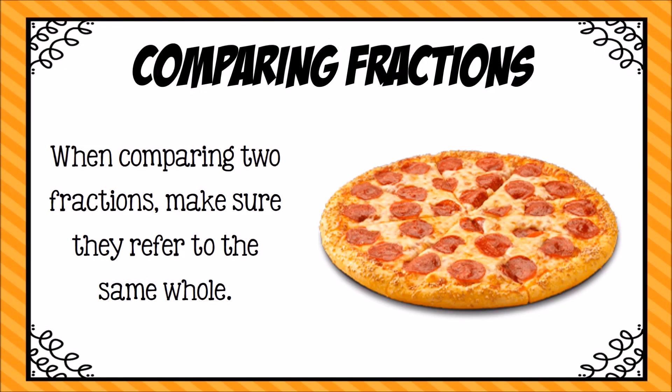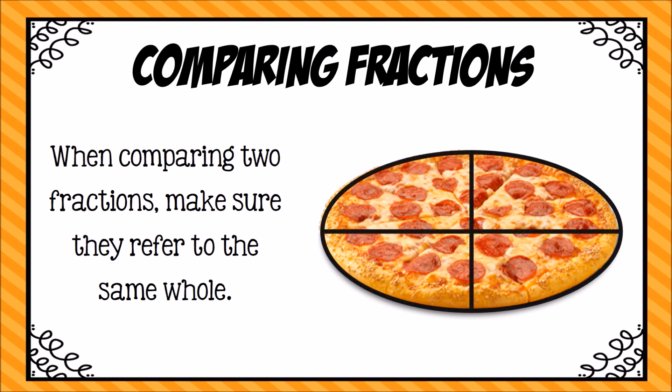You can't make two comparisons from two different things that are not the same size. For example, if I said to you, would you like one-fourth of a pizza or one-half of a pizza? You first need to understand that both the fourth and the half belong to that same pizza, or the same size pizza. I'm not comparing a giant pizza to a baby pizza.